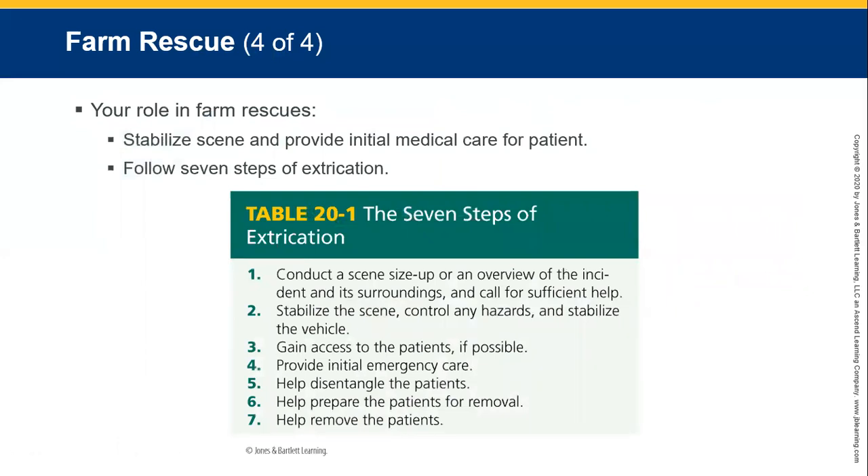Your role in a farm rescue is to stabilise the scene and provide initial medical treatment. Remember your scene survey, scene size-up, primary survey, secondary survey, and treat for shock. The seven steps include: gain access to the patient, provide initial emergency care, disentangle the patient, prepare for patient removal, and help remove the patient.